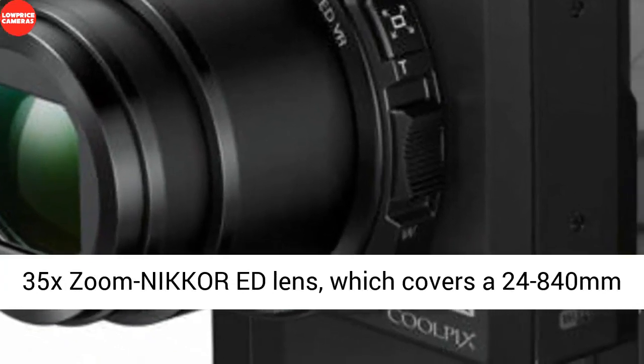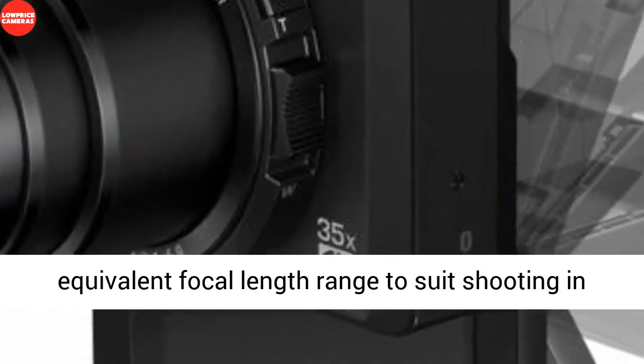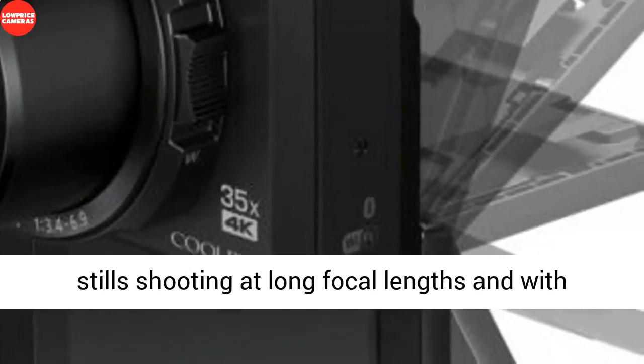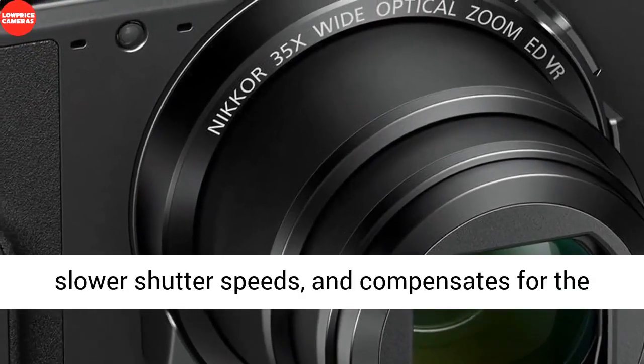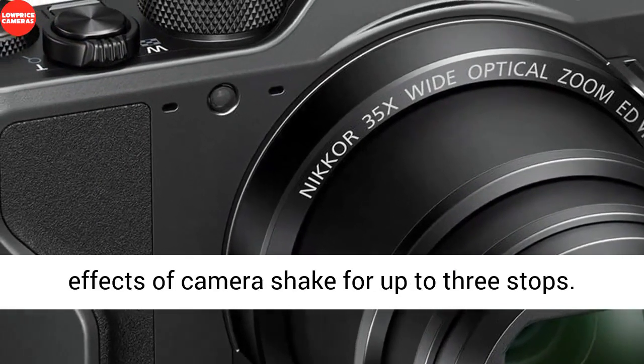Complementing the imaging assets is the impressive 35x zoom Nikkor lens, which covers a 24–840mm equivalent focal length range to suit shooting in nearly any situation. LensShift VR benefits stills shooting at long focal lengths and with slower shutter speeds, and compensates for the effects of camera shake for up to 3 stops.